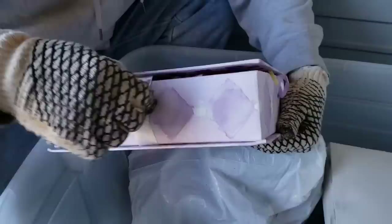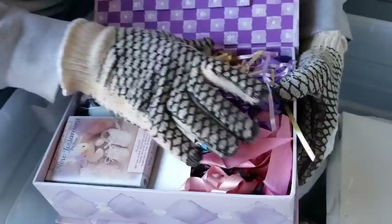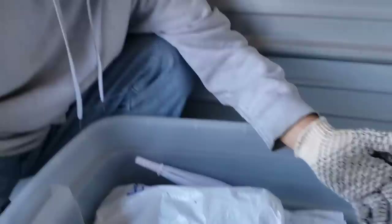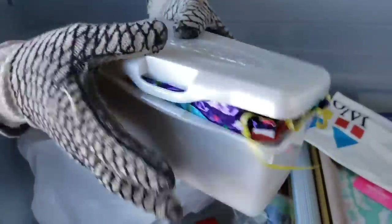'Jesus Loves Me This I Know' — there's a Bible. Is this more baby stuff? Some type of memory box. New Testament. Balloons. This is the hard part of the business — when you find this you realize there are children involved, and it's not their fault for their parents' irresponsibility or medical issues or whatever circumstances happened. That's where restoring the love becomes a great thing we can do.